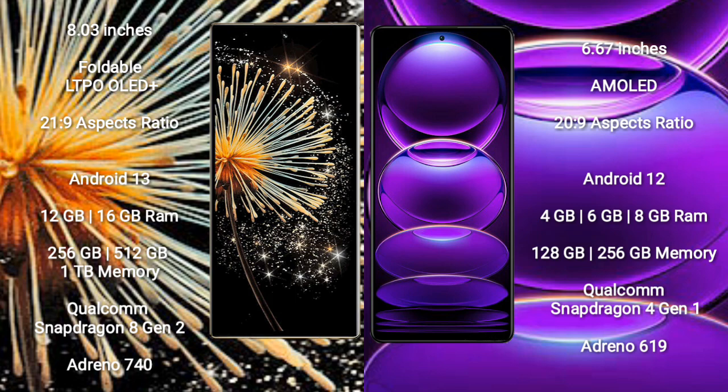Xiaomi Mix Fold 3 comes with 12GB or 16GB RAM, and 256GB or 1TB internal storage. It is powered by a Qualcomm Snapdragon 8 Gen 2 processor with Adreno 730 GPU.